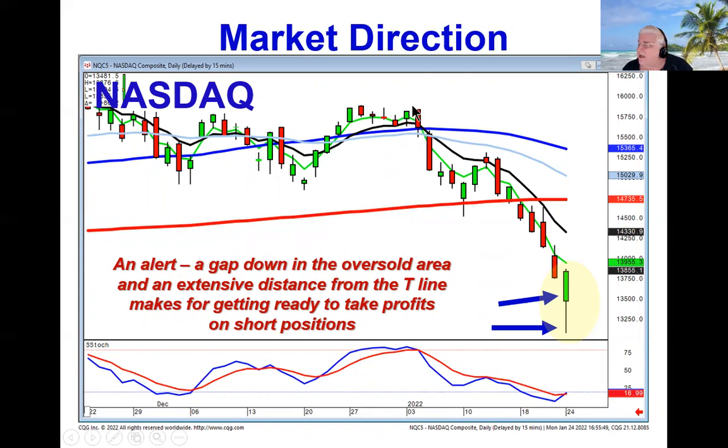The T-line rule says if you see a candlestick sell signal to close below the T-line, you can stay short until you see a candlestick buy signal to close back up above the T-line, with that caveat that says the further away you move from the T-line, the higher the probability it's going to come back up and test it. So there were two alerts today: one, the gap down. That's the first thing that tells you to start watching for a reversal.